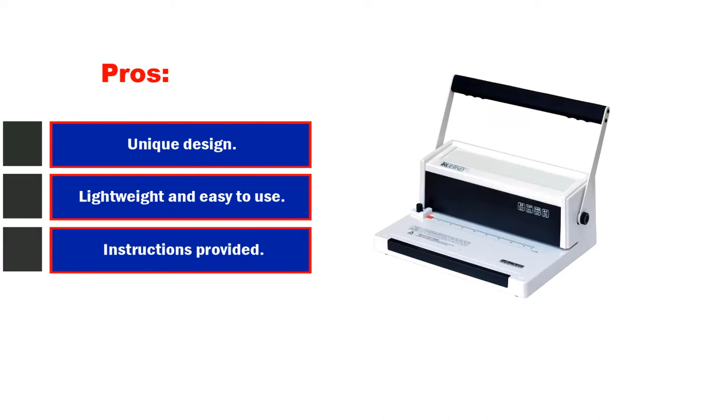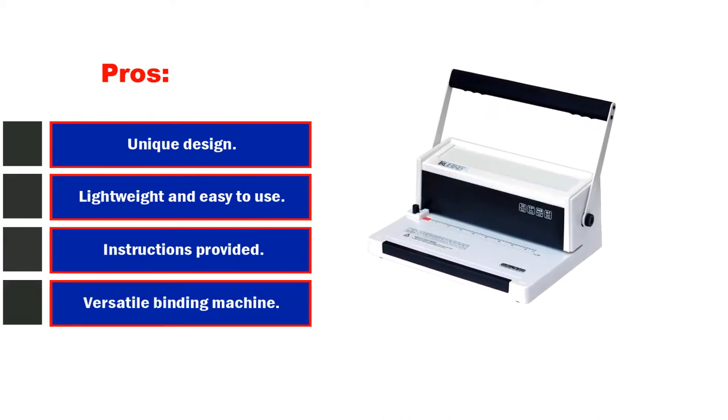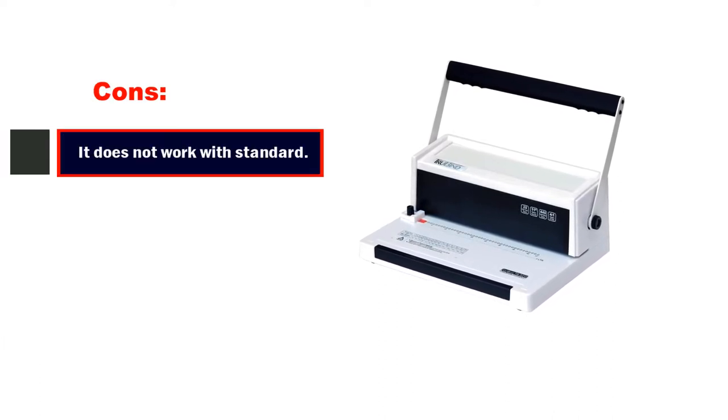Pros: unique design, compact design, lightweight and easy to use, instructions provided are very easy to follow, versatile binding machine, decent price. Cons: it does not work with standard coils.